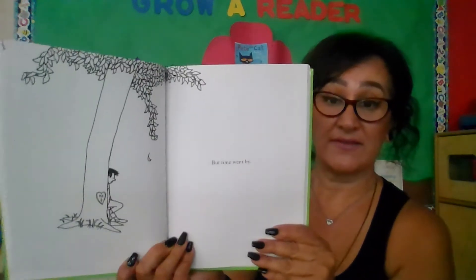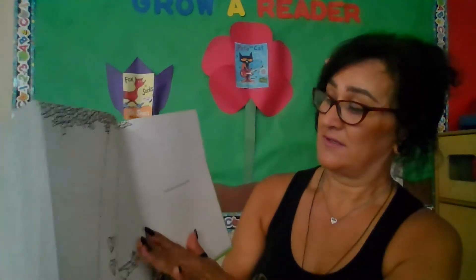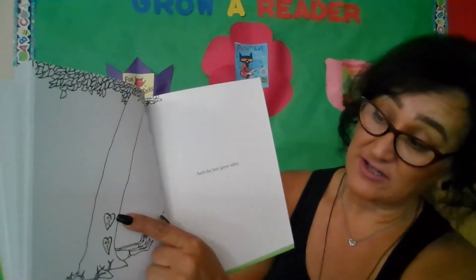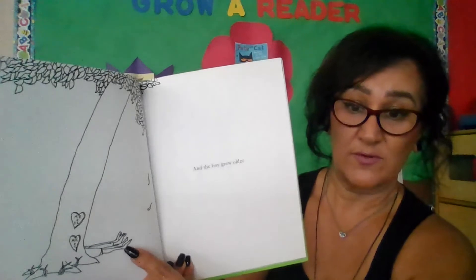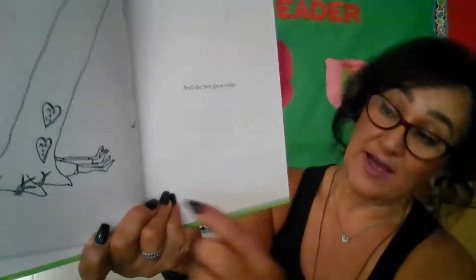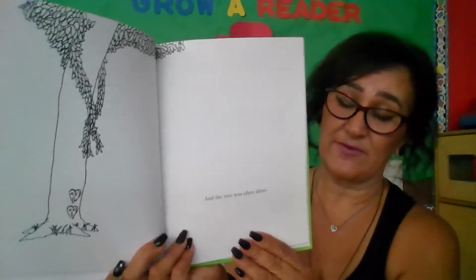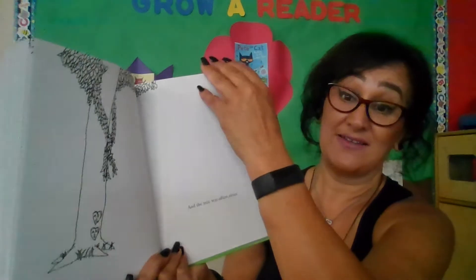But time went by. And how do we know time went by? Because the little boy is not so little anymore — the boy grew older, getting big like a grown-up. We see another heart now; this one says 'me and I.' Who could that be? How many feet do we see? One, two, three, four — so perhaps two people are under the tree. And the tree was often alone. The tree looks a little sad. The boy that's now a man might be busy with somebody else that he loves.